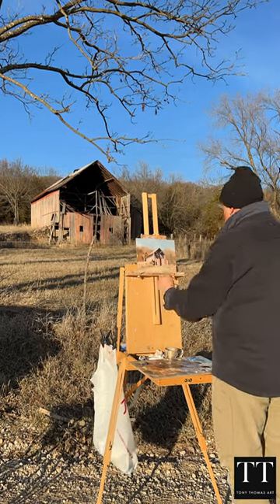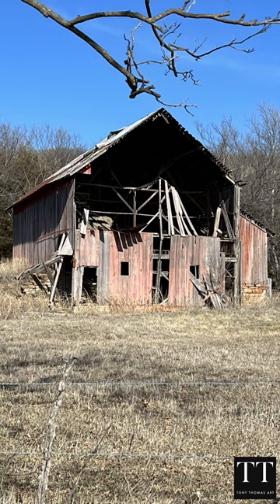I just had to paint it. There's something special about an old barn that stands the test of time. I thought this is an interesting subject to paint, but I found out later from our friends in Kansas that this old barn was once a popular venue for barn dances in the late 1920s.